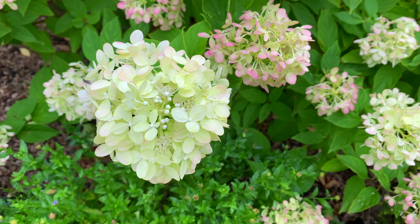This Rheingold Arborvitae — and we have two of them in the backyard — is just starting to get its gorgeous fall and winter color. You can see some copper on the tips of the branches, and it becomes totally copper in the fall and wintertime. It's beautiful.